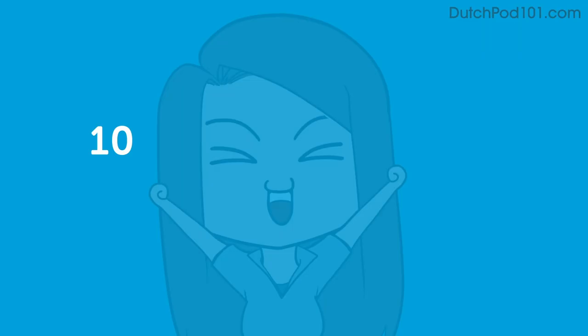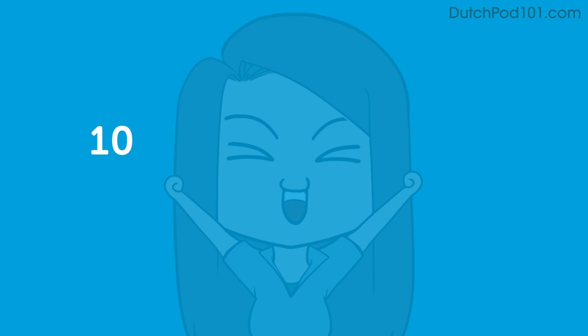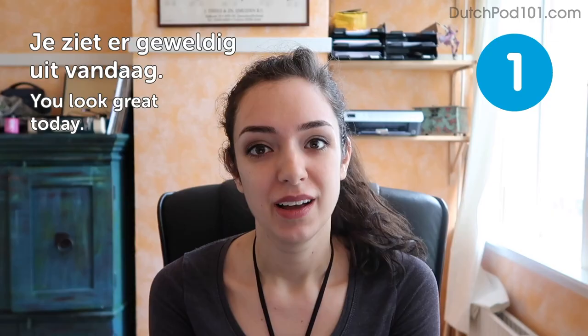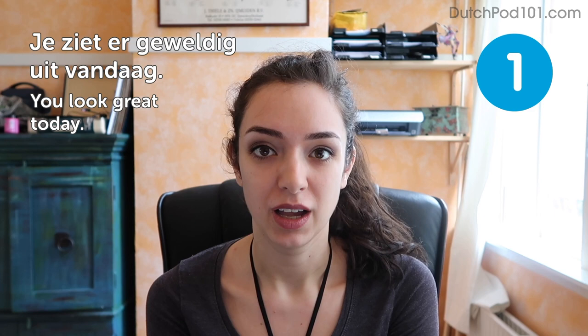Hello and welcome to 10 Dutch phrases you always want to hear. I am Stella and I will be giving you a lot of compliments today. Have fun! The first phrase: Je ziet er geweldig uit vandaag — You look great today. Always nice to hear, right? Don't use it too often — you don't want it to lose its meaning.